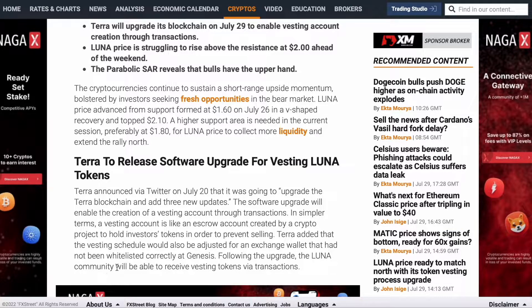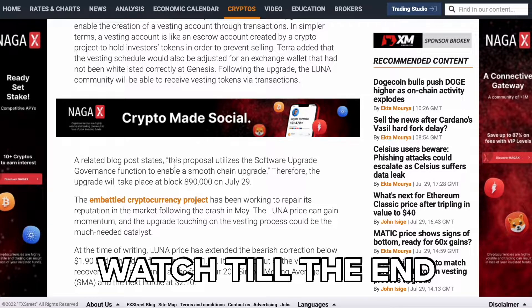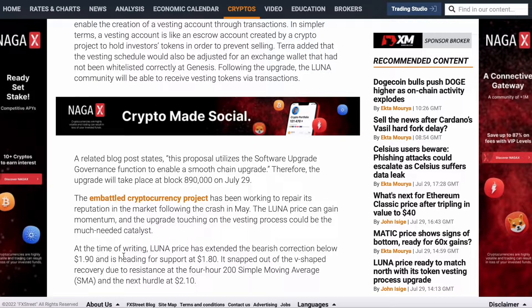Following the upgrade, the Luna community will be able to receive vesting tokens via transactions. A related blog post stated this proposal utilizes the software upgrade governance functions to enable the on-chain upgrade. The upgrade will take place at block 880,000 on July 29th. This embattled cryptocurrency project has been working on repairing its reputation in the market following the crash in May. The vesting process upgrade could be the much-needed catalyst. At the time of trading, Luna price has extended the bearish correction below $1.90, with healing of support at $1.80.